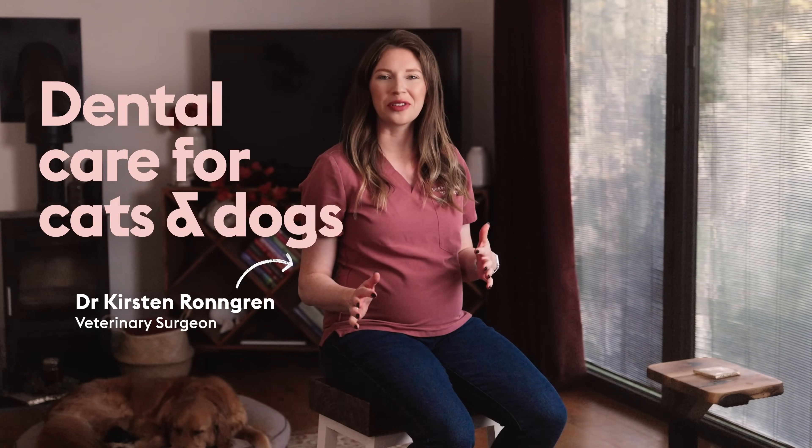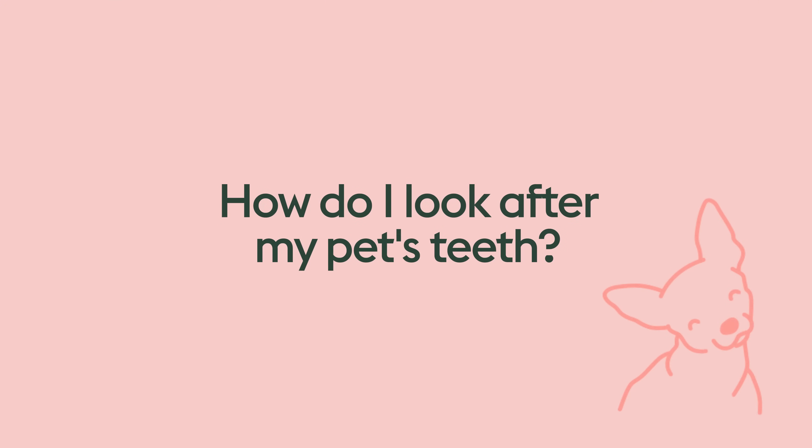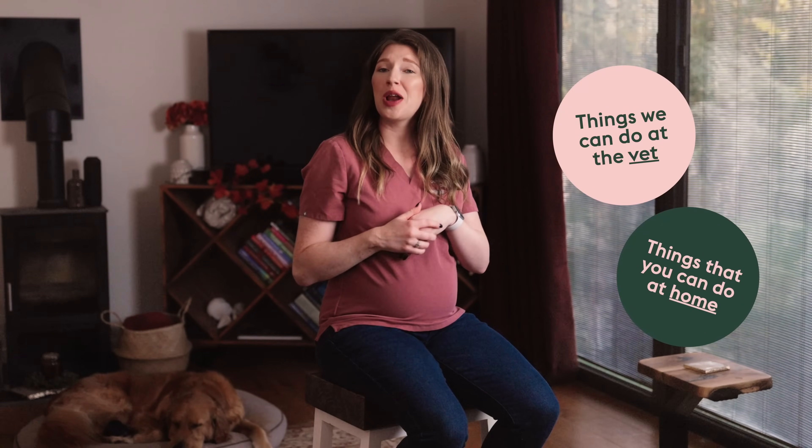Don't stress — I'm here to break it all down for you and make pet dental hygiene a piece of cake. The easiest way to think about dental care in pets is in two categories: things that we can do at the vet, and things that you can do at home.